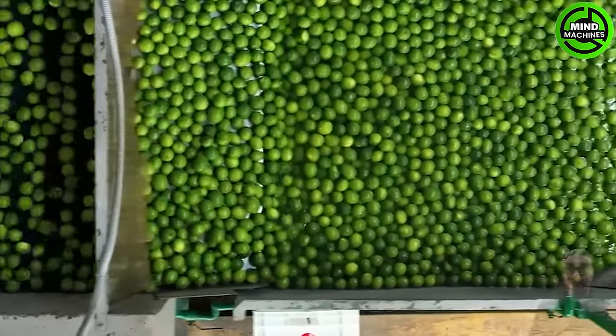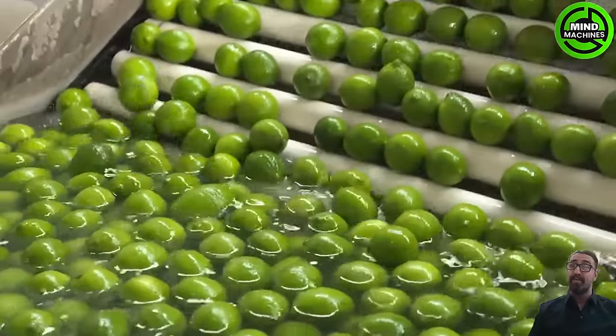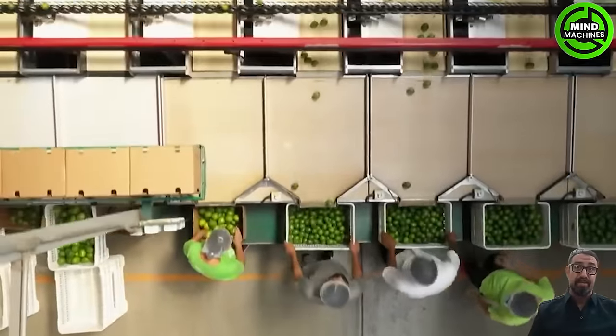We travel to Veracruz, Mexico to witness how a farm is harvesting and processing millions of limes.